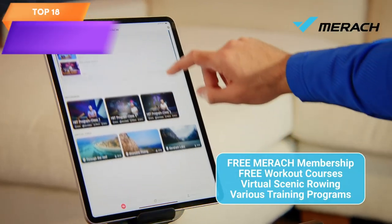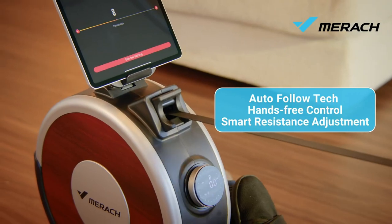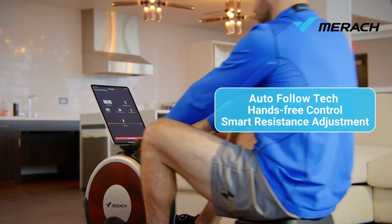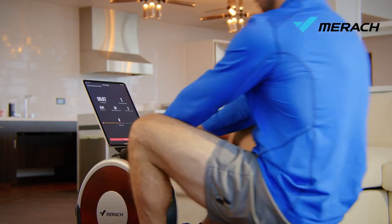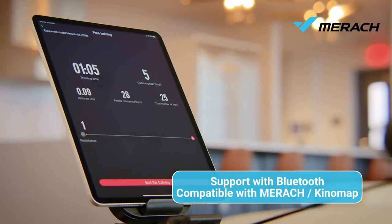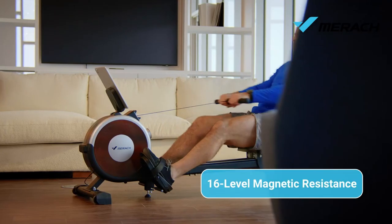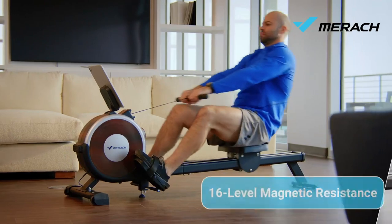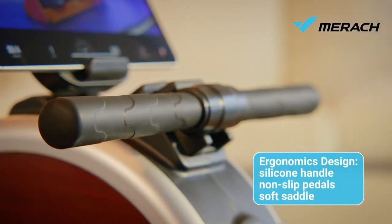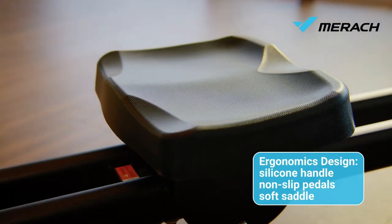Top 18 is a high-quality rowing machine designed for home use. It features dual slide rail construction, 16 levels of quiet resistance, and a maximum weight capacity of 350 pounds. It is compatible with various fitness apps and has Bluetooth connectivity for easy tracking of workout data and progress. Overall, it is a great investment for anyone looking to improve their fitness level at home.